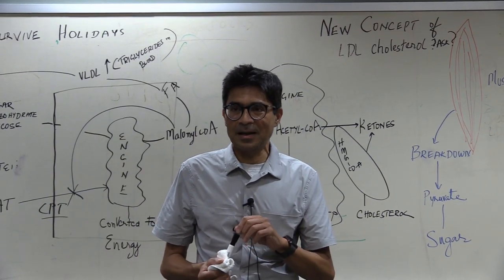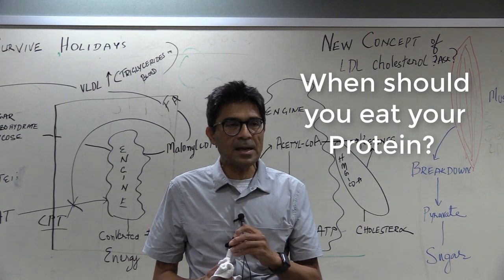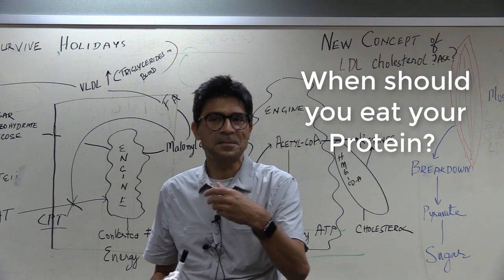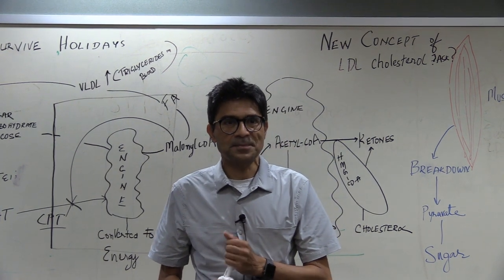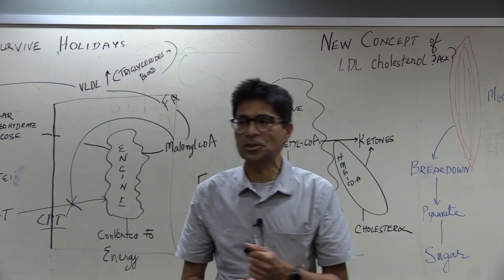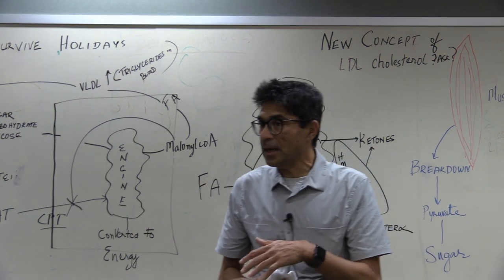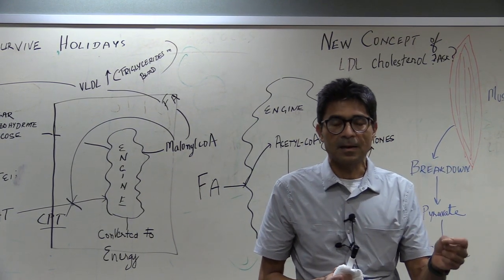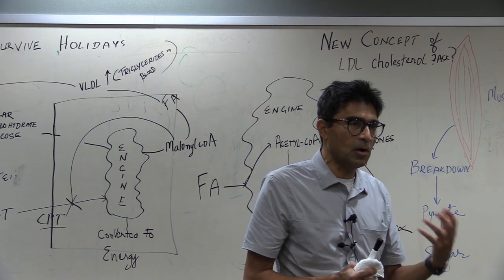What you eat in that 6-hour window depends on whether you are heavy and need to lose weight, or whether you want to maintain a healthy fat-based metabolism. When eating protein, eat the protein part of your meal first. If you eat a lot of fiber first, you will dilute the stomach acid and not absorb protein well. You need stomach acid to break down protein.